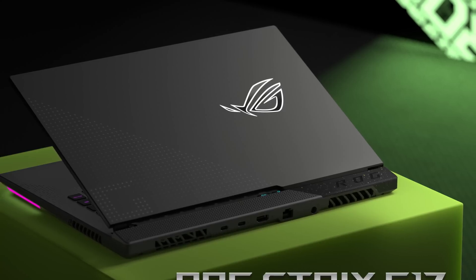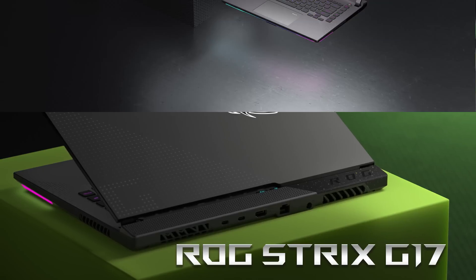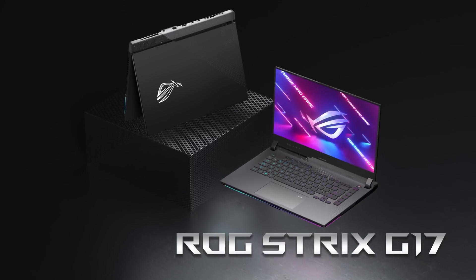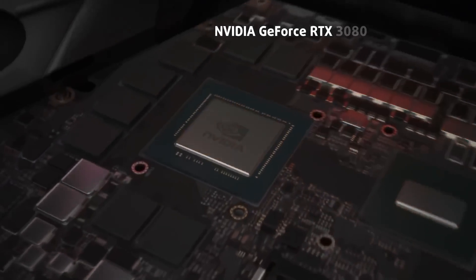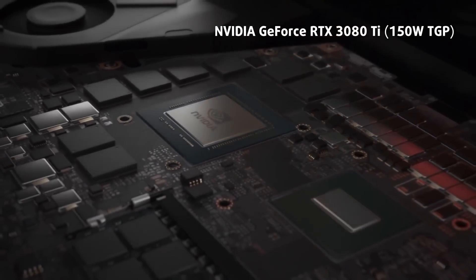ASUS seems to be really on it, as they pushed one of its best-selling gaming notebooks to the shelves really early on. And although the ROG Strix G17 G713R doesn't look particularly different on the outside, there's a real beast hiding inside — we're talking about the RTX 3080 Ti with 150 watts of TGP.